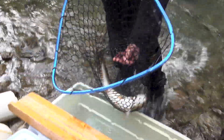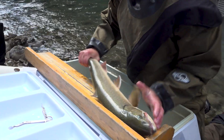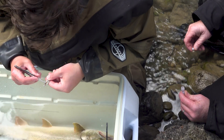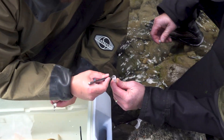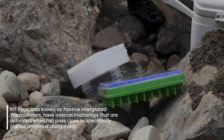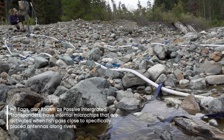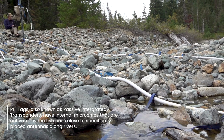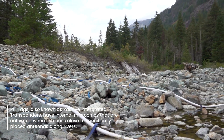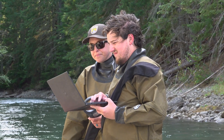Then one by one, once we're done collecting fish, we anesthetize them for about five minutes. During that time we take a tissue sample that we send off to Abernathy for genetic analysis, and we also implant a PIT tag into the fish so we can track their movement throughout the rivers and the basin. Generally, we haven't seen any issues with fish recovering from being anesthetized or having the PIT tag or tissue sample collected.